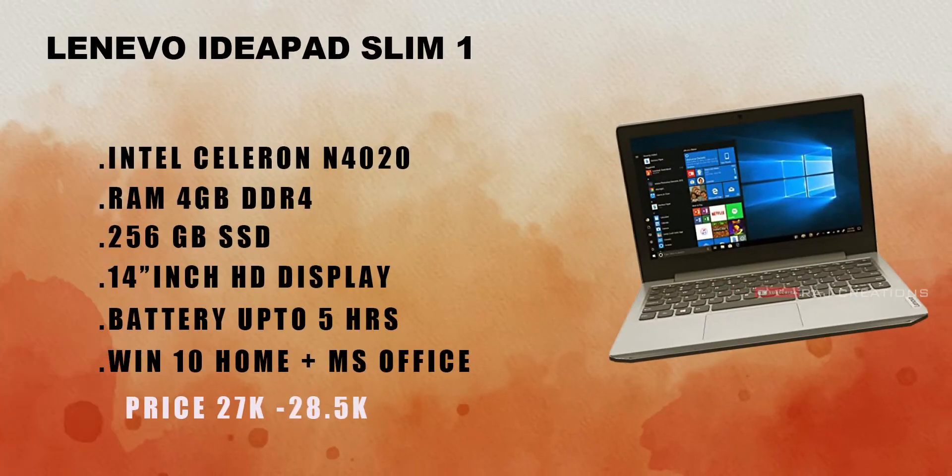The first recommended laptop is the Lenovo Ideapad Slim 1. It comes with an Intel Celeron N4020 processor, 4GB DDR4 RAM, and 256GB SSD storage. It has a 14-inch display and about 5 hours of battery backup. A plus point is that it comes with Windows OS and MS Office pre-installed.